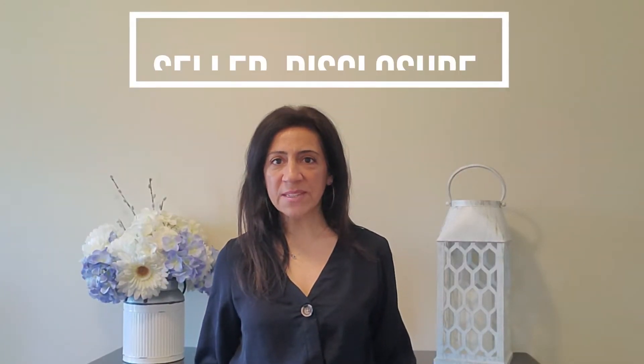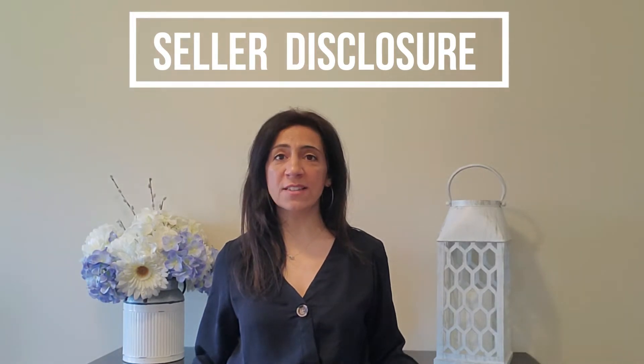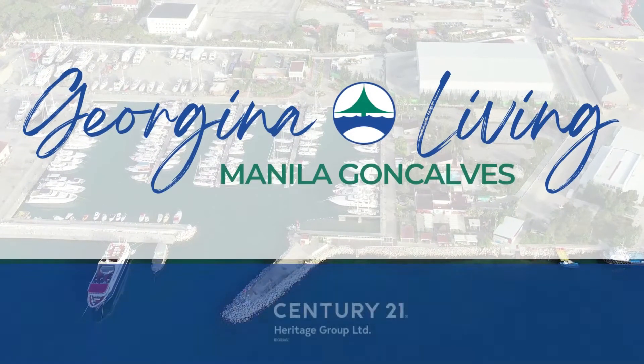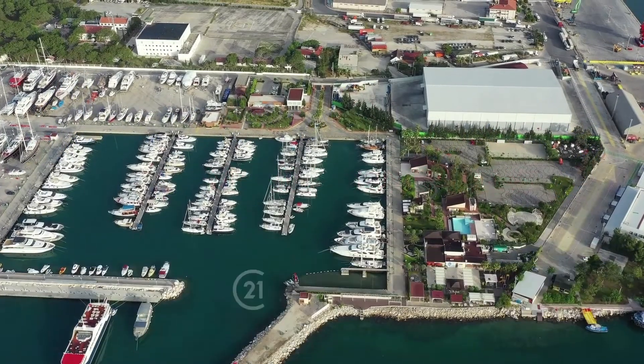Did you know that sellers and their real estate representatives have a duty according to provincial laws to disclose any defects in a property that might affect a buyer's use and enjoyment of that property? Hey everyone, I'm Manila Gonzalez, realtor in the Northern York region with Century 21 Heritage Group. If you're interested in buying or selling real estate in Georgina, be sure to hit the subscribe button down below. I publish new videos every week and you don't want to miss them.